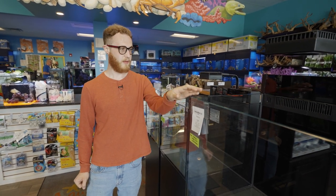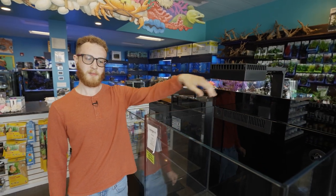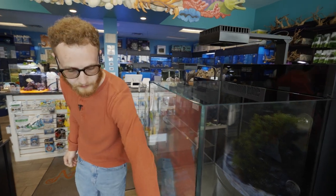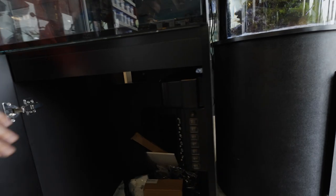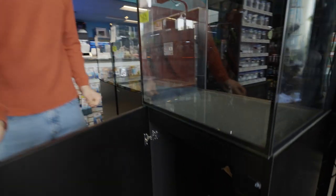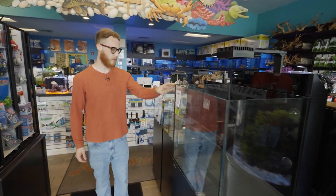One of the tanks I like that they sell are the Red Sea tanks. They come with the tank, the light, protein skimmers, auto top-offs — pretty much everything that you need to start. You can also get it with a cabinet. Underneath the cabinet they come with power strips already installed and room for a sump or anything else you'd want to add underneath. It also has a sump built into the back, so you don't necessarily need to add a sump.